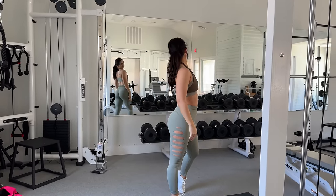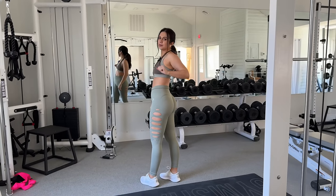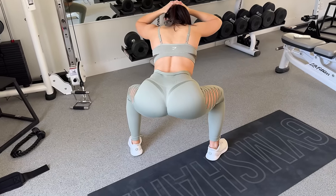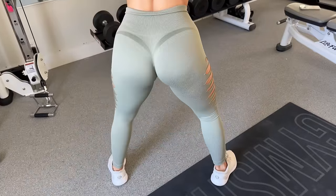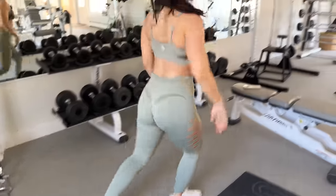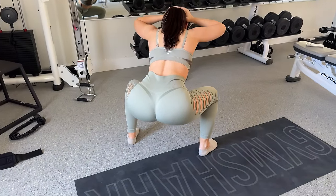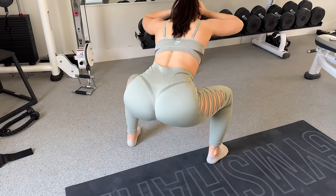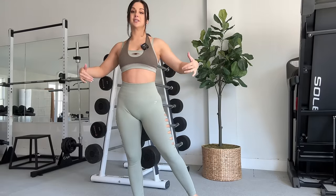I'm really digging these leggings — I actually like these more than the Adapt Animal that just dropped. Squat test round one: 100% opaque — exactly what we expected. Black briefs, break them out. Looking really, really good. This is gym-friendly.